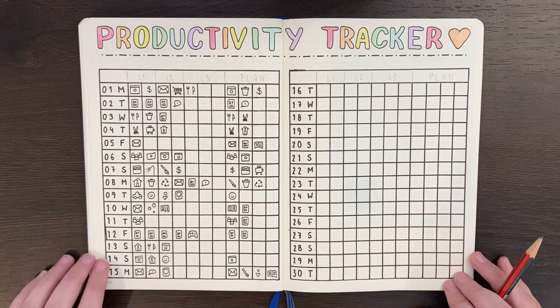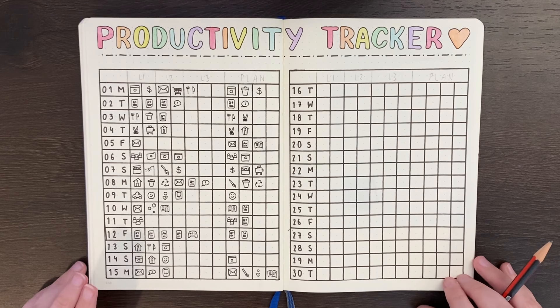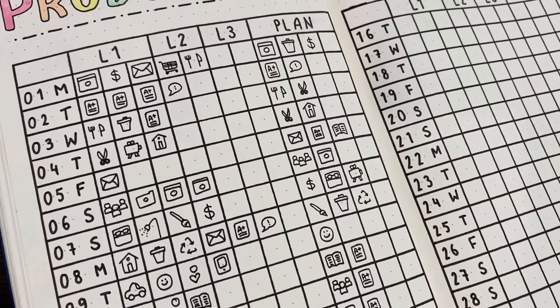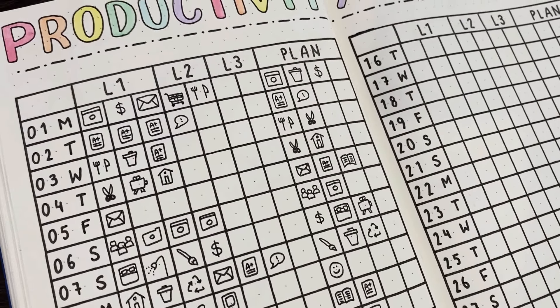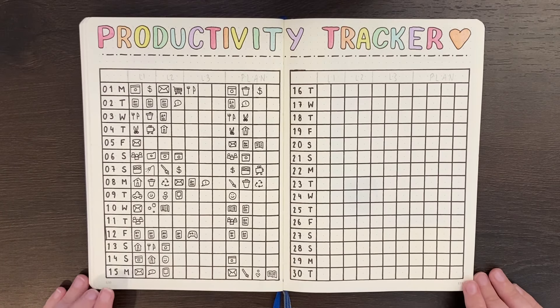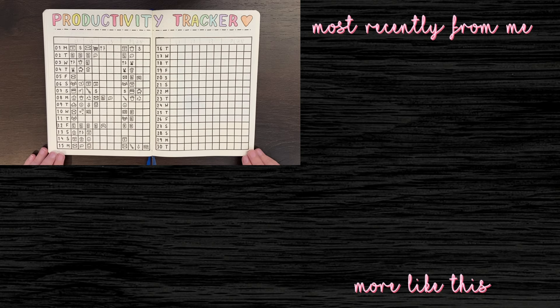My recommendation is to try it out and tweak as you go — change your icons to include things you start doing or get rid of ones you aren't using, and change the layout to work for you. Hopefully you found this video insightful and I'd love to know if you're considering using a tracker like this. If you liked this video, please give it a thumbs up — you might also be interested in my video on icon-style doodles, especially when it comes to developing your key. Thank you for watching! If you have any thoughts, comments, or feels, please leave them in the comment section, and if you want to see more from me, feel free to check out one of my other videos. Until next time, bye!